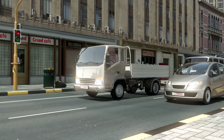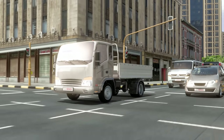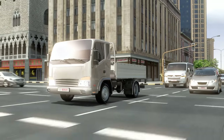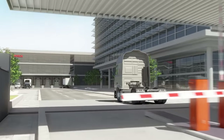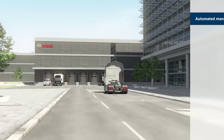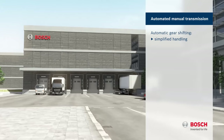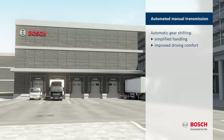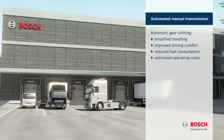Bosch continually develops the automated manual transmission to ensure a smooth and economical driving experience today and in the future. Over 30 years of experience in developing AMT. Automatic gear shifting. Simplified handling. Improved driving comfort. Reduced fuel consumption. Optimized operating costs.